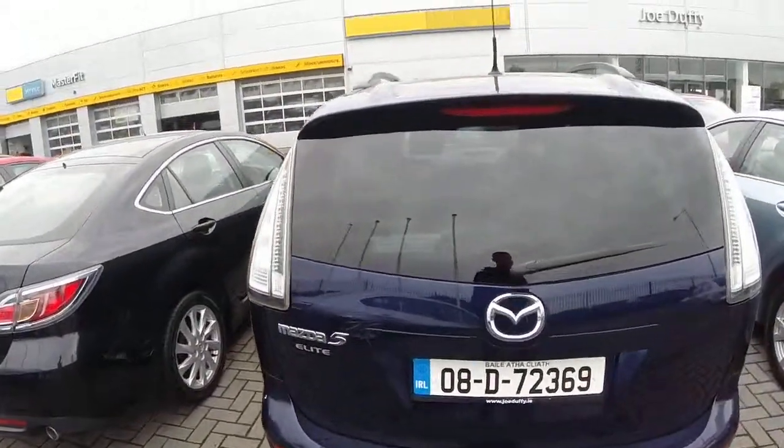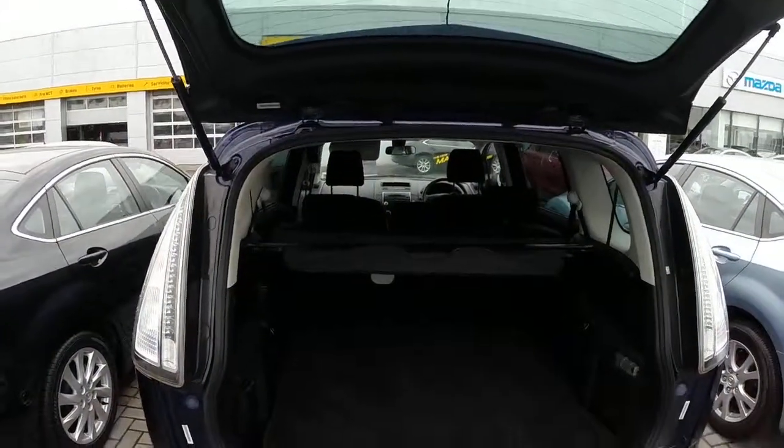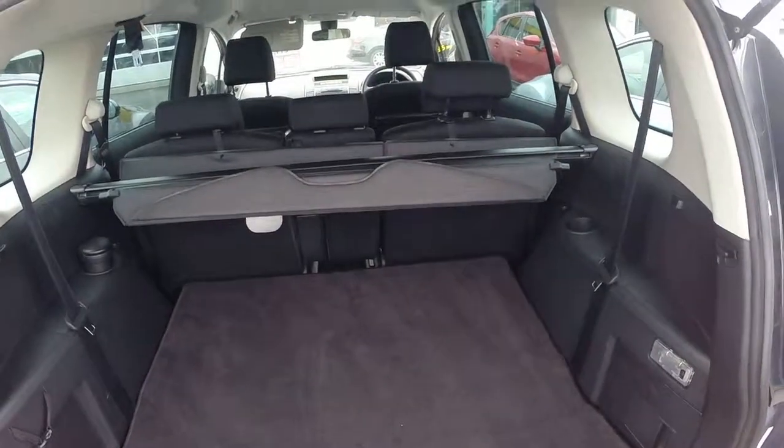Come round the back of the car and have a look in the boot. We find additional 2 seats in the rear which can be folded up and down.